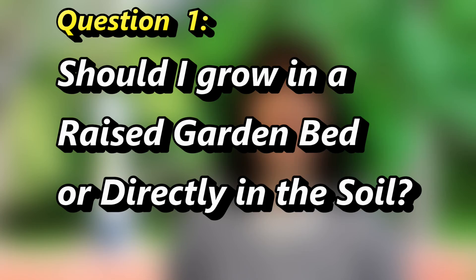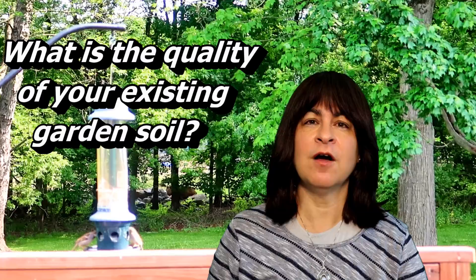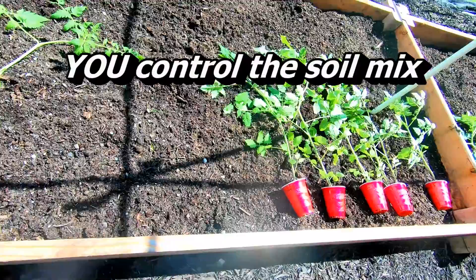First question: should I grow in a raised garden bed or directly in the soil? To answer that, let's talk about the quality of your existing garden soil and the benefits of using a raised garden bed. The biggest advantage to growing in a raised garden bed is that you get to control the soil mix you're growing in.